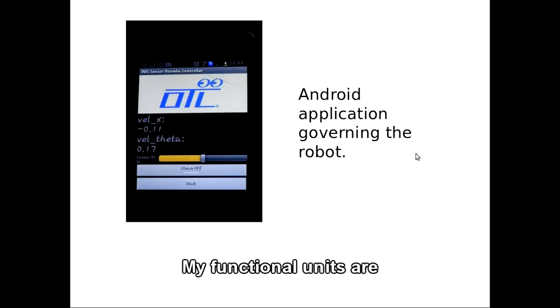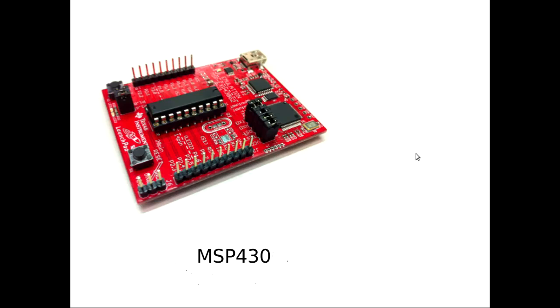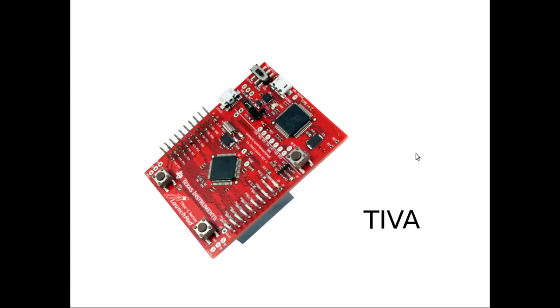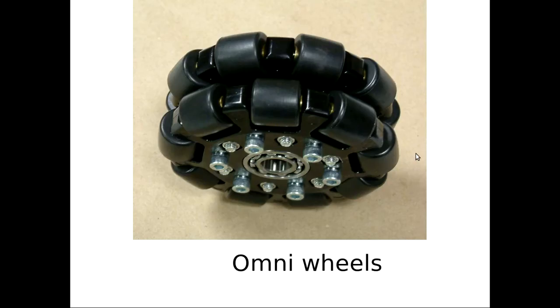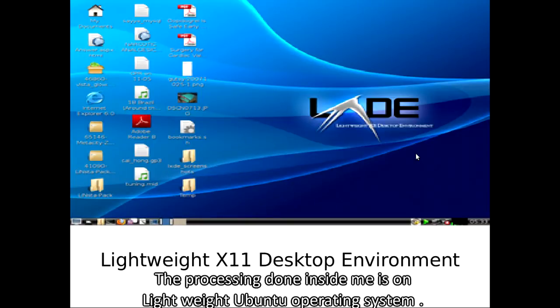My functional units are BeagleBone Black, BeagleBoard XM, MSP430, TVA, projector for display, and omni wheels. My main processor is BeagleBone Black, and the processing done inside me runs on a lightweight Ubuntu operating system.